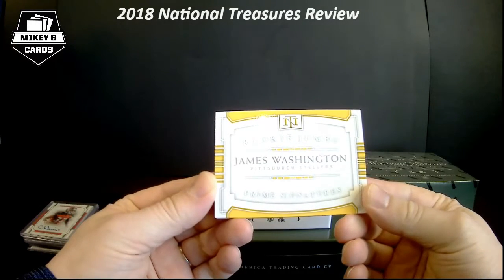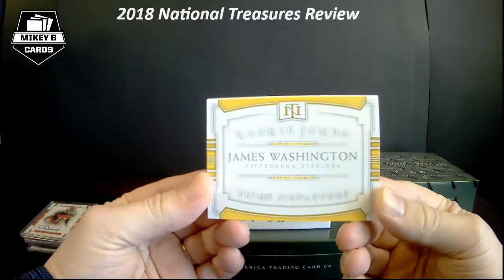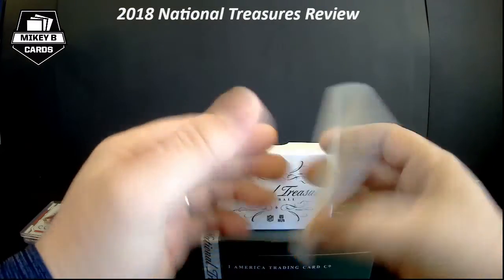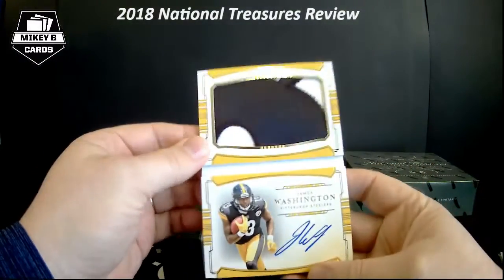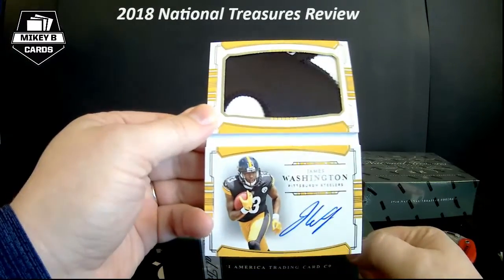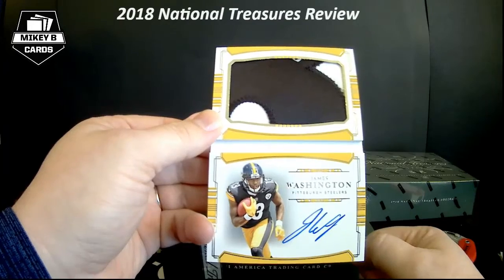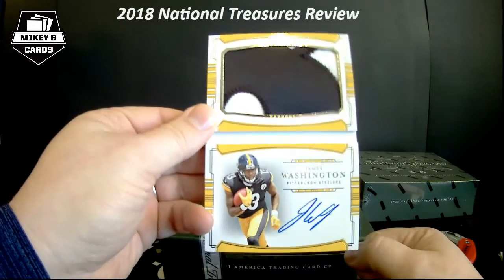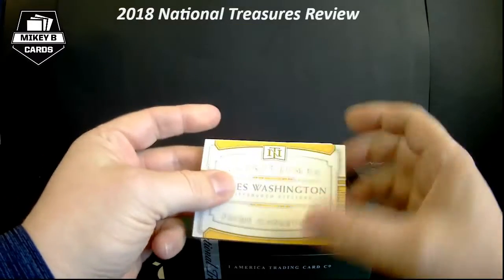Rookie Jumbo Prime Signatures — James Washington, so this was a Steelers box. My guy Gary B would be happy. 48 out of 99. Really nice card — there's what looks like a giant number there, almost looks like an eight but I guess it could be part of the three. On-card, so a really nice booklet there.